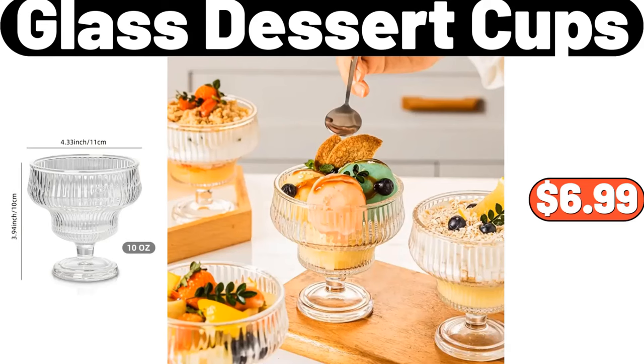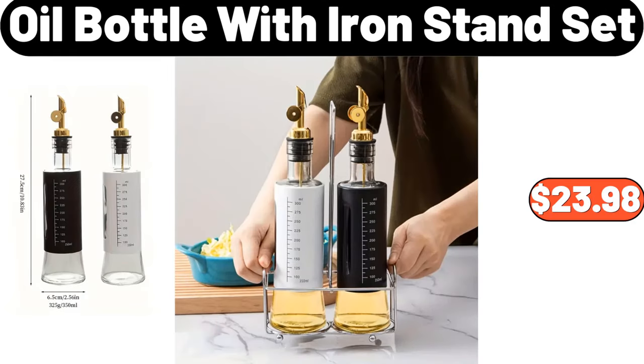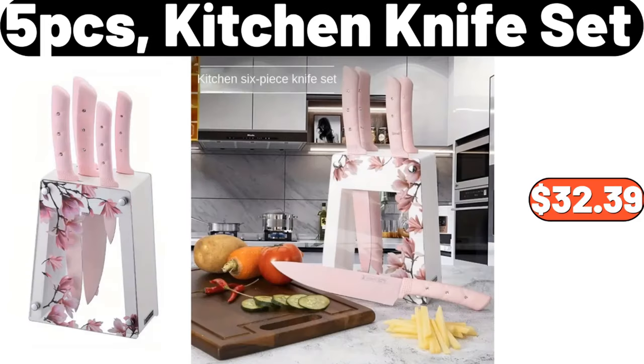Glass dessert cups, $6.99. Oil bottle with iron stand set, $23.98. Five-piece kitchen knife set, $32.39.